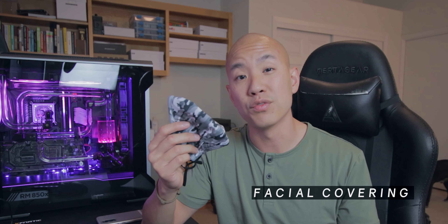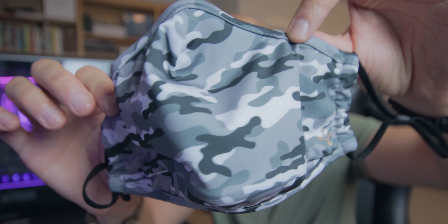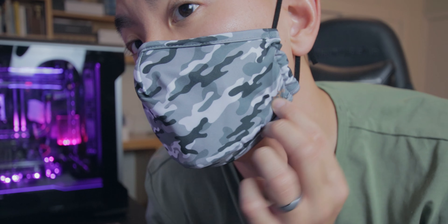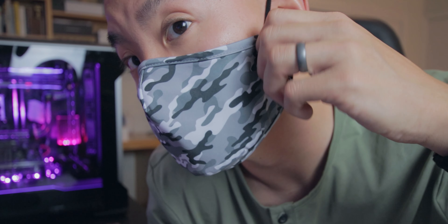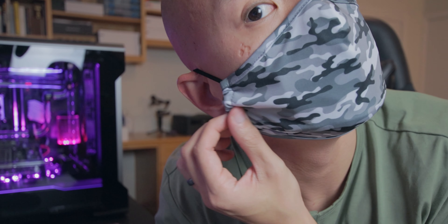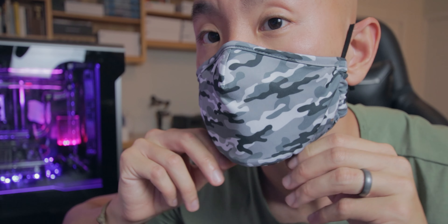First up is a face covering. This is a multi-layered cloth mask and you want to make sure it fits you well — up here at the nose, on the sides, and under the chin — you want to make sure there's an adequate seal all around and that there aren't any huge gaps where air can bypass the mask entirely and enter your nose and mouth. Ideally the nose will have a metal piece here that's malleable and flexible, so it can conform to the shape of your nose when you press down on it, creating an even better seal up here where it matters.